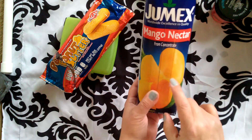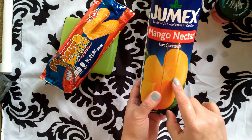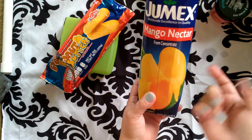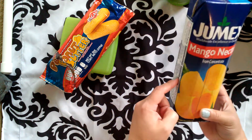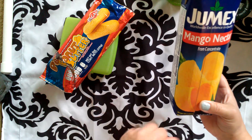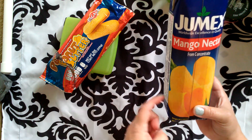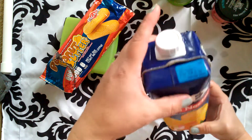My son's favorite juice drink is the Mango Nectar — he loves this stuff. We were spending, I think, $2.28 for this container at Foodline, and it was a dollar at the Dollar Tree.